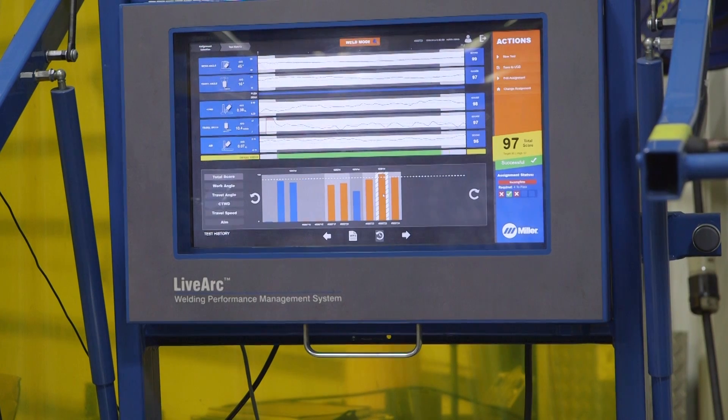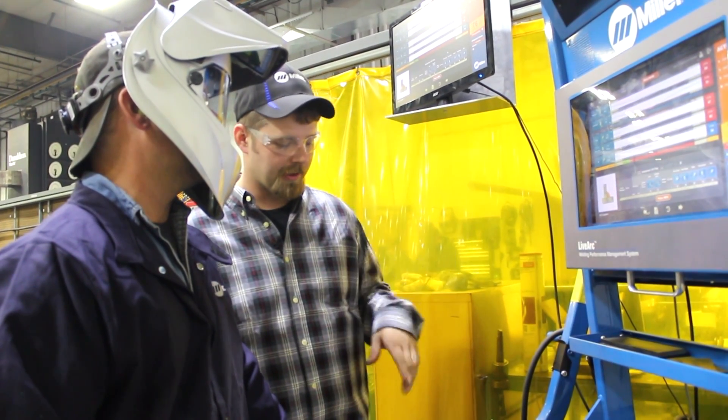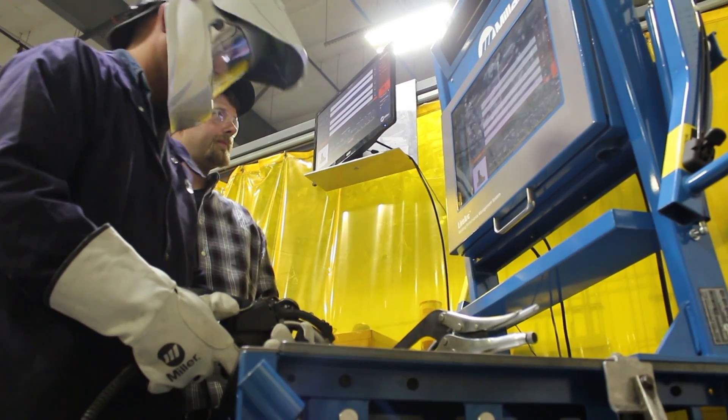We found the LiveArc very easy to use. Once you write the WPSs and get them downloaded to the machine, the machine pretty much gives you step-by-step instructions on what to do. The machine is very intuitive. It's easy and quick.